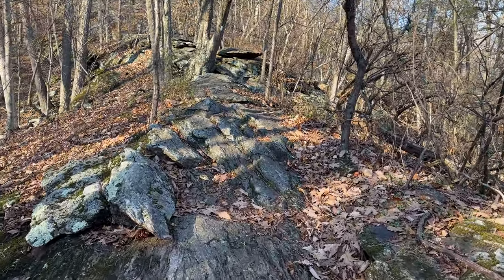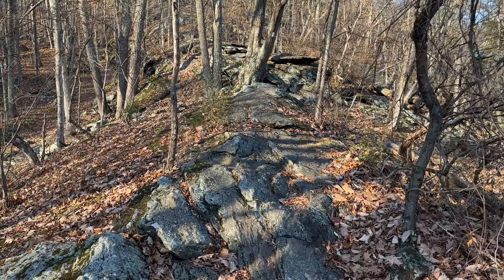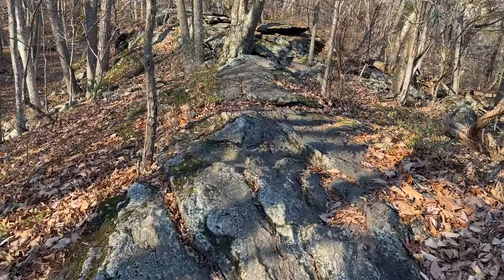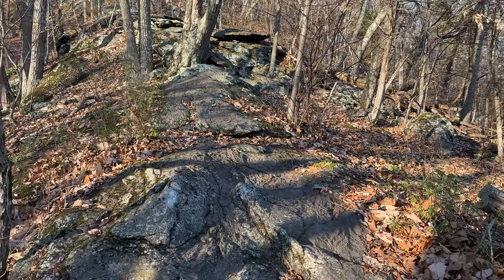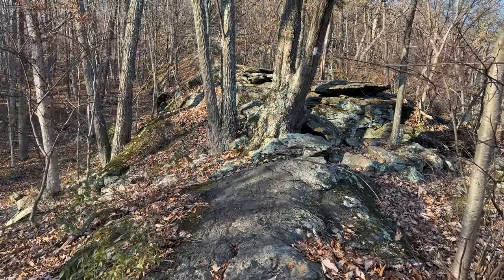When you first get off the Metro North Train, there is a wooden plank that brings you over some marsh area. It's very easy to navigate and you get to see some beautiful things. You can even see the destination point, Cat Rocks, from down there.